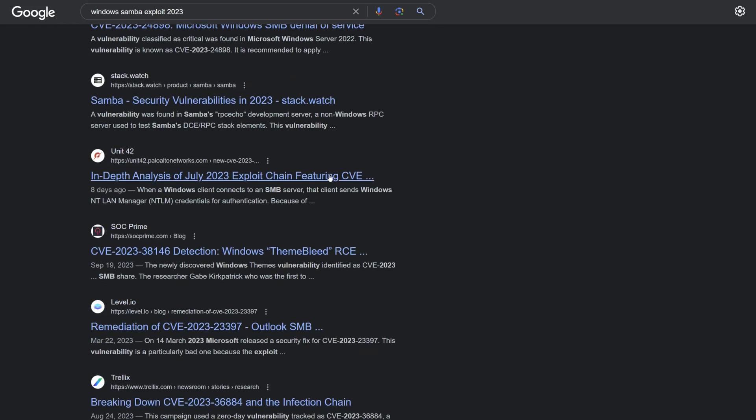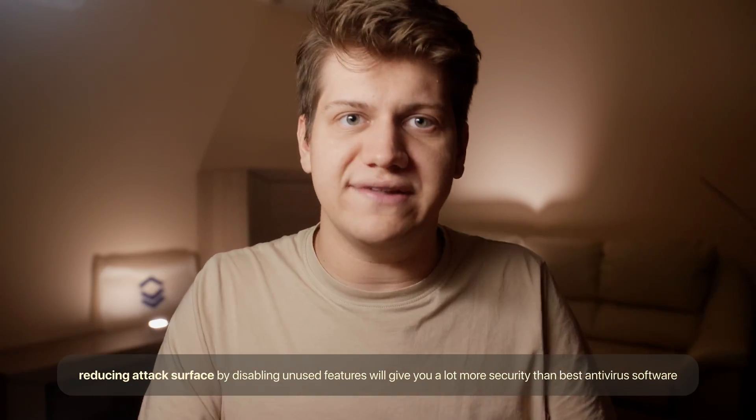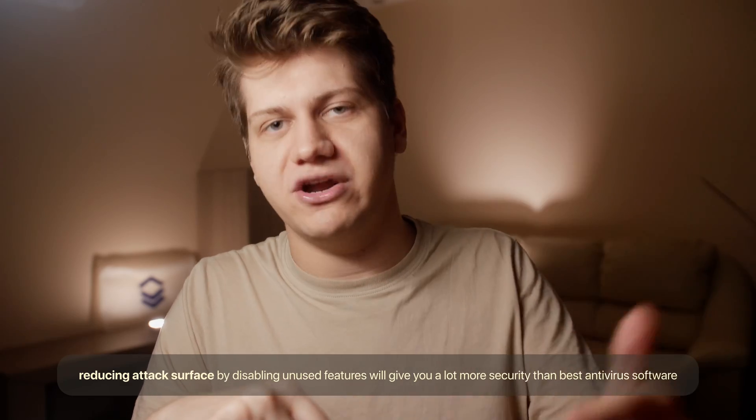You can read about this online, or just look at your logs and see how many attempts to exploit your server there are when you have file sharing enabled. That's all for today — have a nice day.